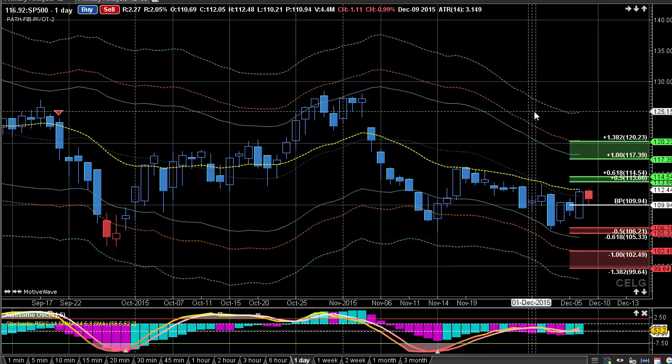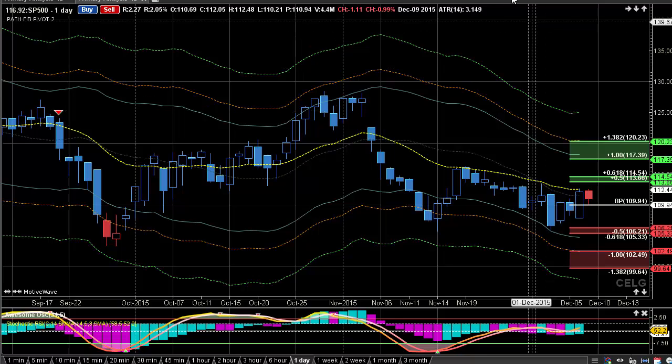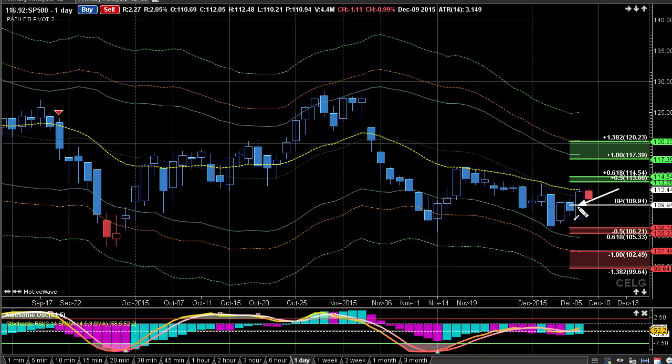Here we're looking at CELG, and we're starting to see this retrace a little bit of the prior day. That was a pretty strong day, and we did see this back up a little bit, about a percent, testing this $109, basically $110 level. We need to see a break under that.